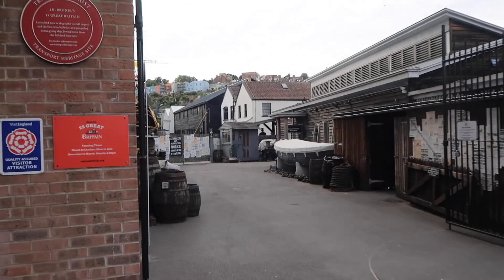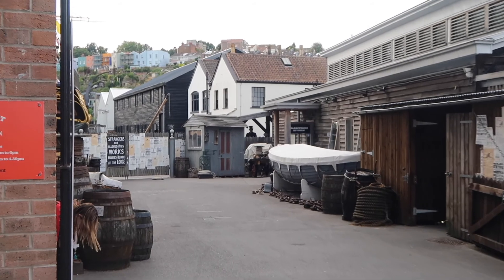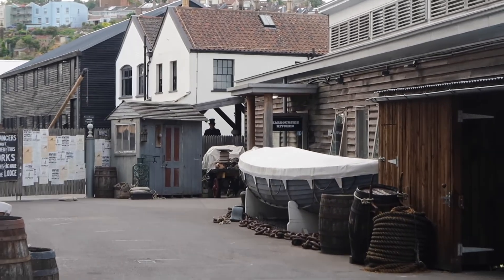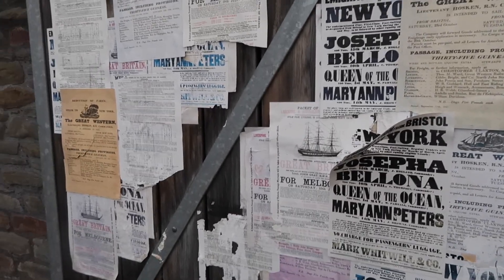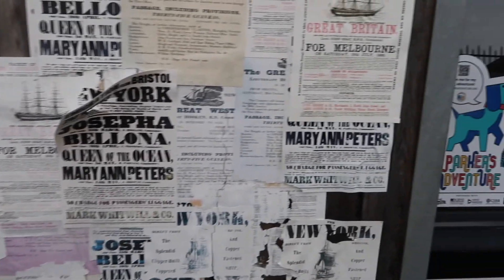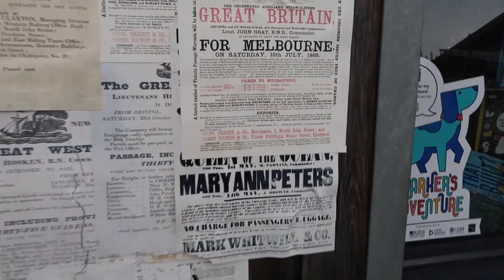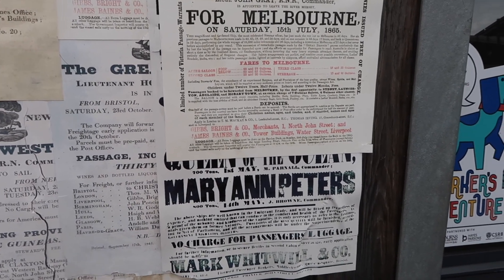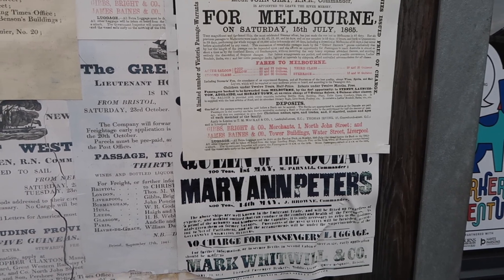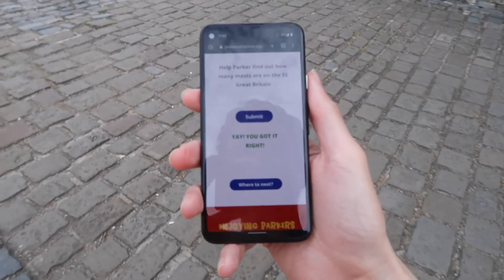Is that Mr Brunel in the corner I can see? I love these paper clippings or replicas they've got up on the wall. It cost to Melbourne 65 and 75 guineas — that's after saloon or first class. So that's another one down.